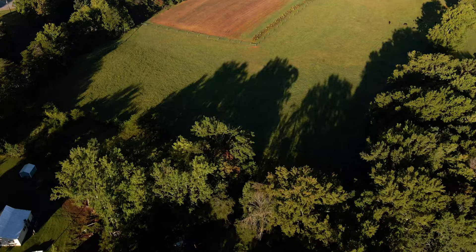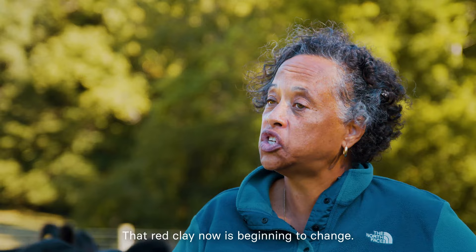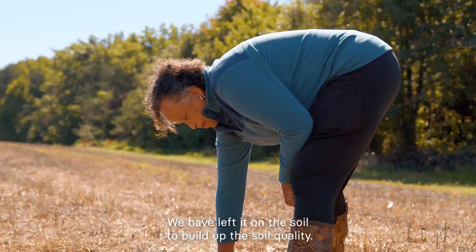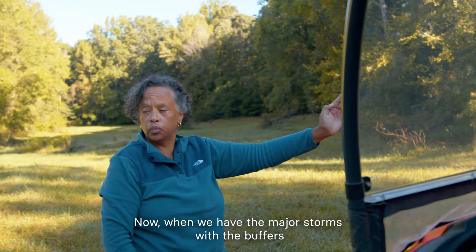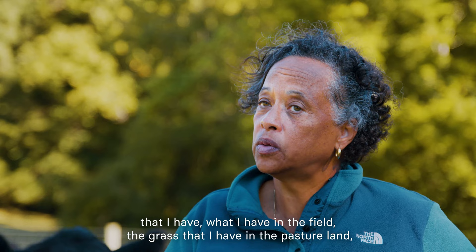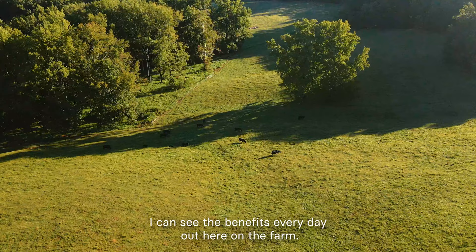In the Piedmont area here, we deal with red clay. That red clay now is beginning to change. We have taken the organic matter and left it on the soil to build up the soil quality. Now, when we have the major storms, with the buffers that I have in the field and the grass that I have in the pasture land, I can see the benefits every day out here on the farm.